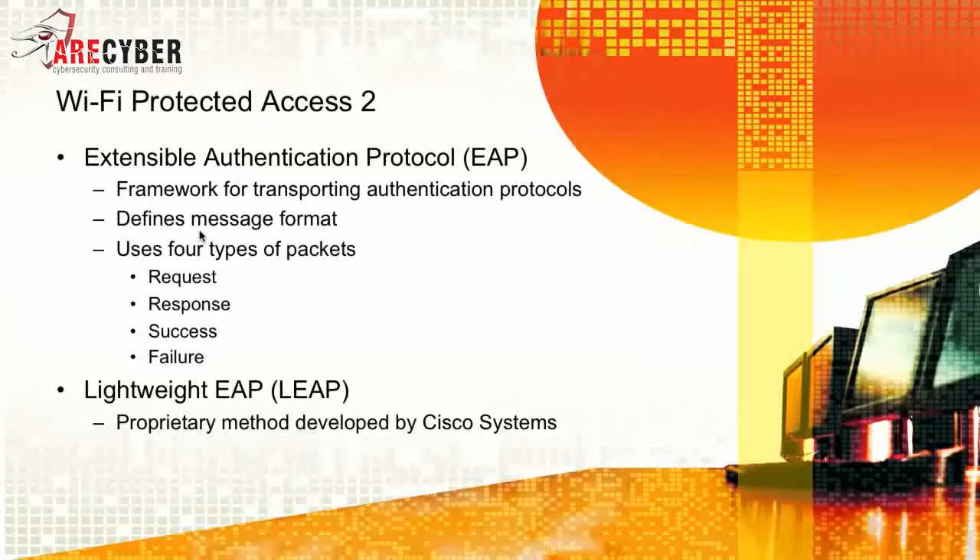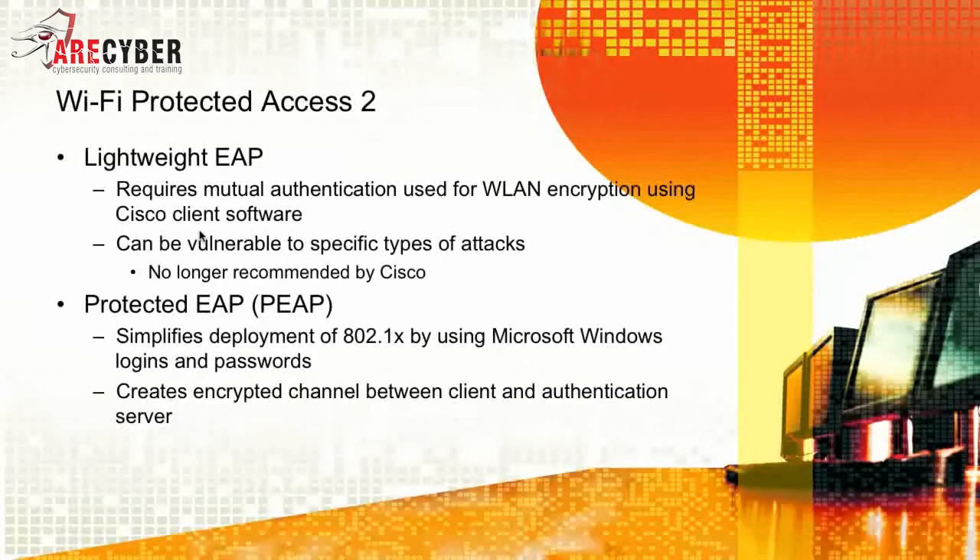Lightweight EAP, or LEAP, is a proprietary method developed by Cisco Systems. It requires mutual authentication, used for wireless LAN encryption using Cisco client software. It can be vulnerable to specific types of attacks and is no longer recommended for use by Cisco. PEAP, or Protected Extensible Authentication Protocol, simplifies the deployment of 802.1x by using Microsoft Windows logins and passwords. It creates an encrypted channel between the client and authentication server.